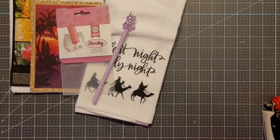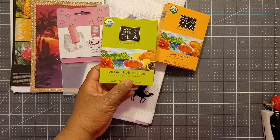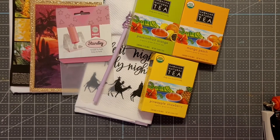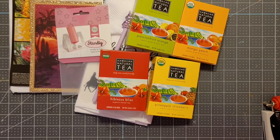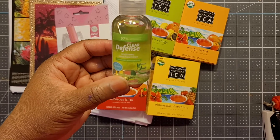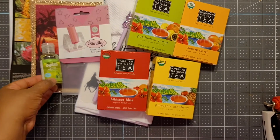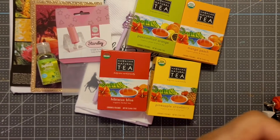All right, let's go — we got our tea supply. Mango peach, passion fruit orange, pineapple strawberry — that sounds yummy — and hibiscus bliss. Thank you, ma'am, for my teas! All right, what else do we have in here? Cleanse Defense soothing hand sanitizer — beautiful natural moisturizers. This is 97% plant-based ingredients. Very interesting. Kills 99.9% of germs. Thank you, ma'am!